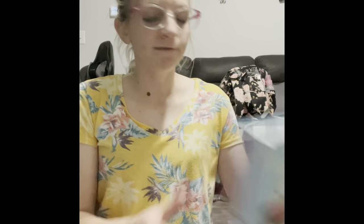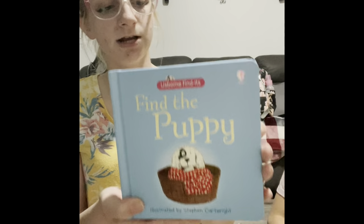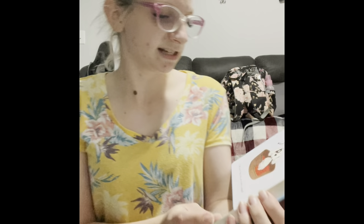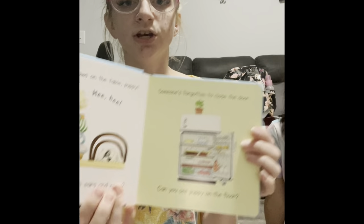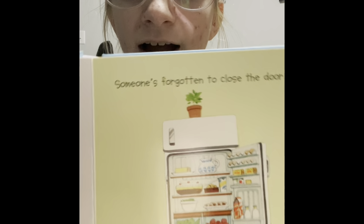Then we have Find the Puppy — there's also Find the Duck. It's a little hide-and-seek book: Naughty Puppy likes to play — can you find him on every page? It's breakfast time but no one's here except for Puppy — he's right here under the high chair. On every single page the puppy is hiding and you have to find where he's at.